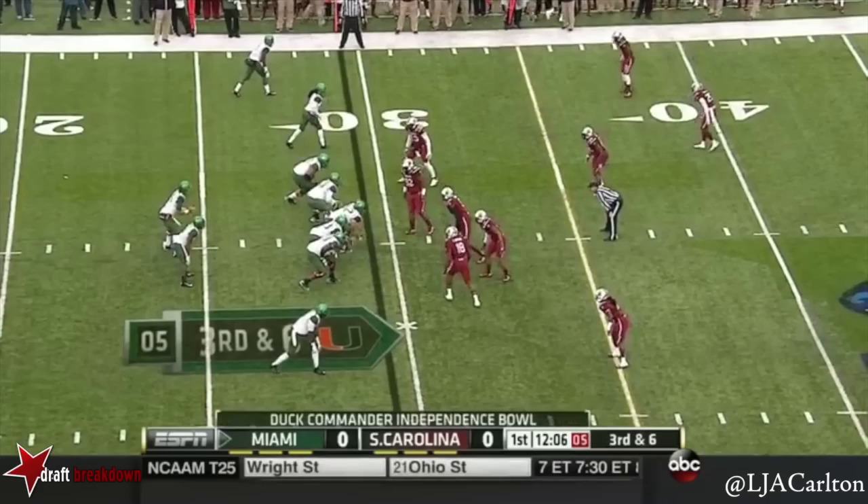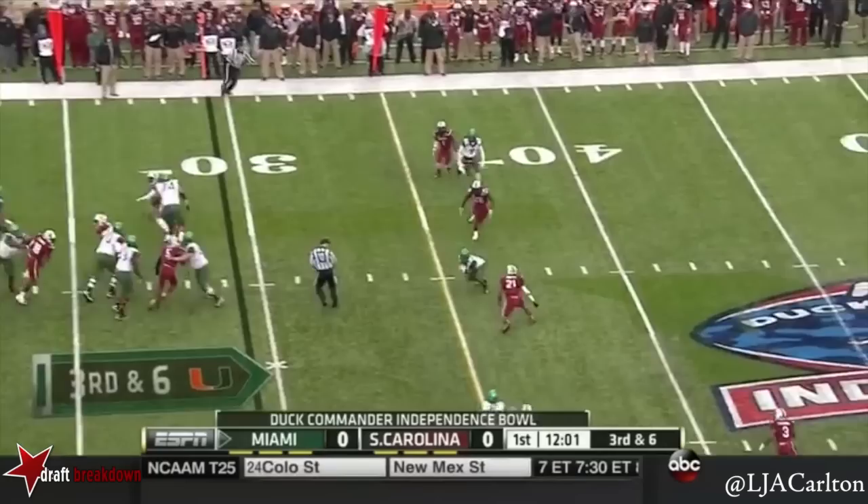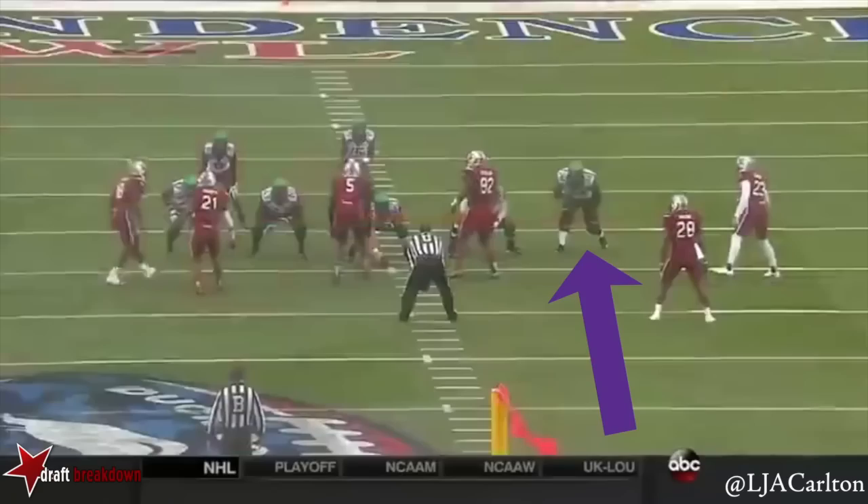Handed off to Duke Johnson. Over the middle, pass is caught — it'll be a first down. Young, true freshman working the pocket.